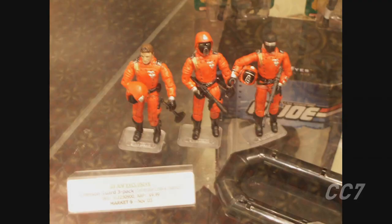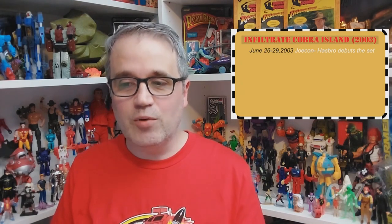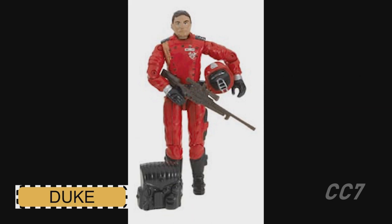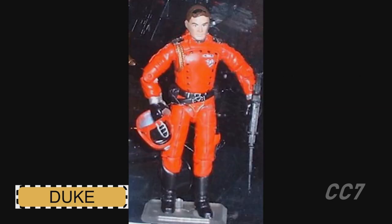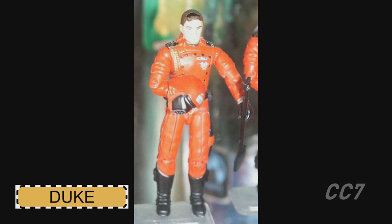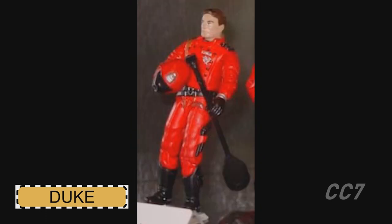At JoeCon in end of June 2003, they revealed a three-pack called 'Infiltrate Cobra Island' — a Crimson Guard three-pack. But if you looked at it, you could clearly tell that none of them were Crimson Guards; they were all G.I. Joe members in disguise. It had an approximate retail price of $9.99, so for $10, three brand new Crimson Guards right after the drought of no Crimson Guards.